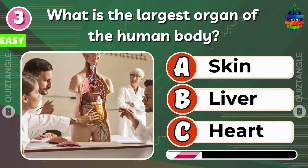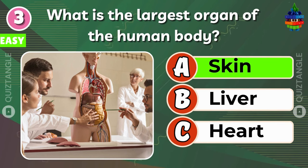Next up. What is the largest organ of the human body? The correct answer is skin.